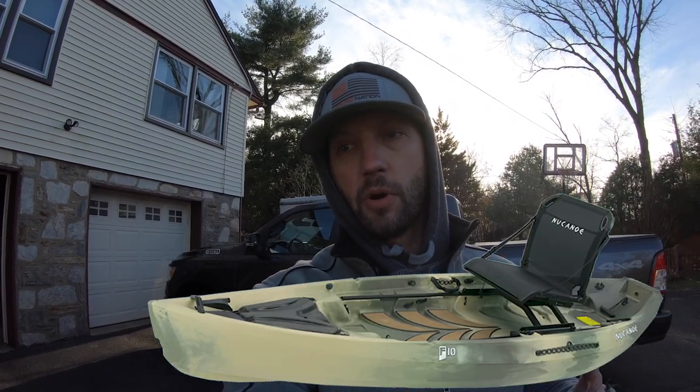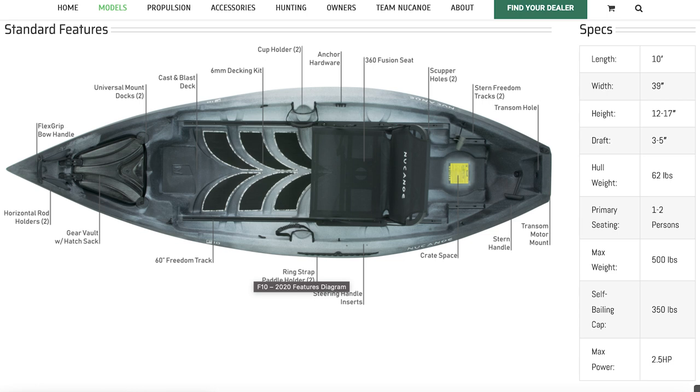So ultimately I ended up choosing a kayak — a New Canoe F10. Let's give you the grand tour of the SS Whitetail, as I like to call it. It is a New Canoe F10 kayak, 62 pounds bare. It's 10 feet long, so it fits nicely in the back of the truck. It'll haul approximately 500 pounds — enough for me, maybe one other person, and some gear, and at least me and a whitetail coming out of the timber. It's about 39 inches wide, has room for two people, and can be powered by up to a 2.5 horsepower motor.